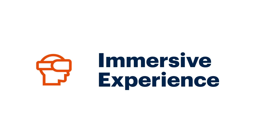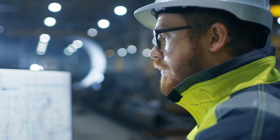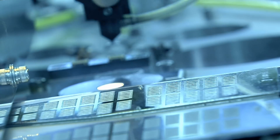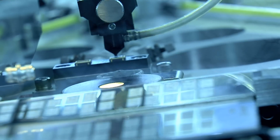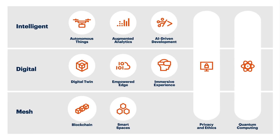The sixth trend is immersive experience — how humans interact with the digital world. How we perceive the digital world is changing through augmented, virtual, and mixed reality. For example, companies use remote assistance so an expert engineer can work with someone in a remote factory to get equipment back online, saving millions of dollars by preventing production line downtime. It's also about how we interact digitally through conversational platforms — smart speakers, chatbots — creating customer service agents and similar applications.